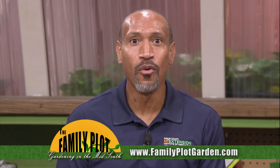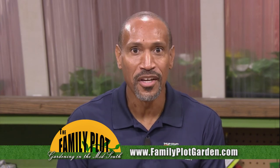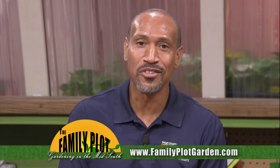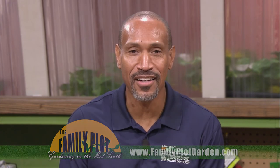That's all we have time for today. Thanks for watching. That was a lot of questions — we answered a lot more while we were taping this show. If you want to see those questions and answers, go to familyplotgarden.com. Be sure to join us next week for The Family Plot, Gardening in the Mid-South. Be safe.